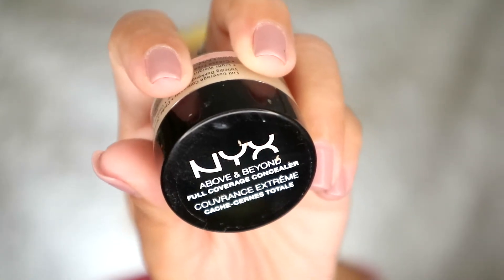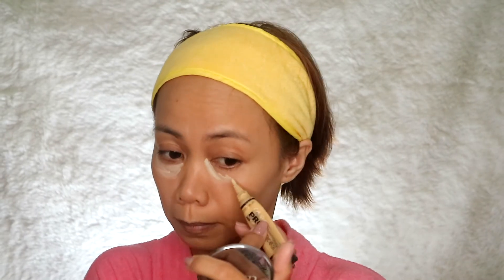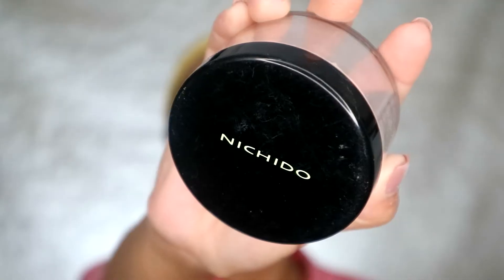I used the NYX yellow corrector slash concealer on my under-eye area. I used my fingers to blend it with a tapping motion. I also placed it on the sides of my lips and then set everything with Nichido ivory powder.